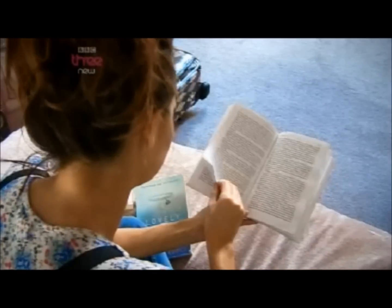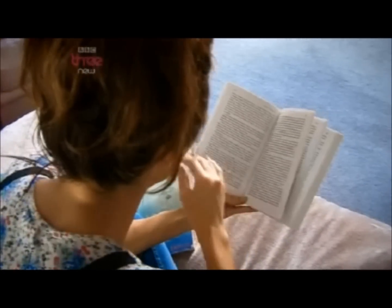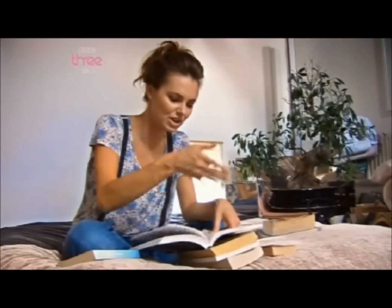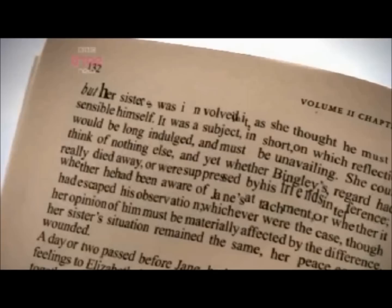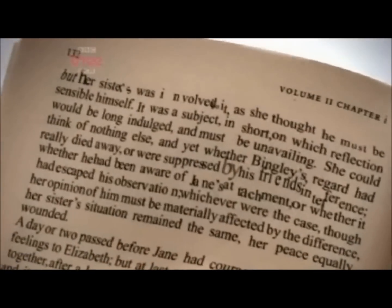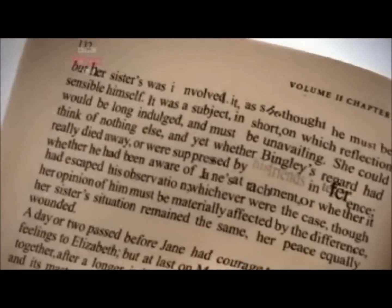Dyslexia makes it hard for the brain to recognize a written word and pronounce the way it sounds as a whole. It's almost as if each word is a process — broken down to its simplest format, and there's interference.